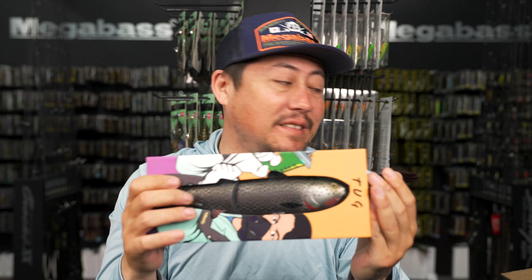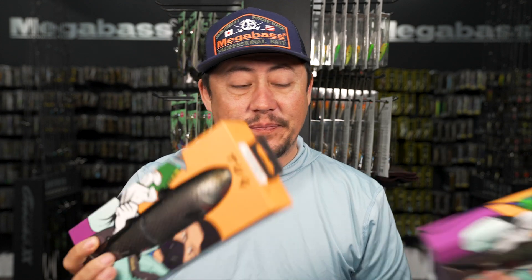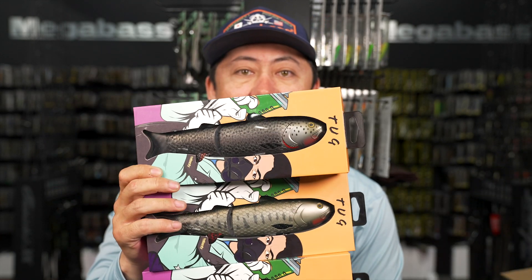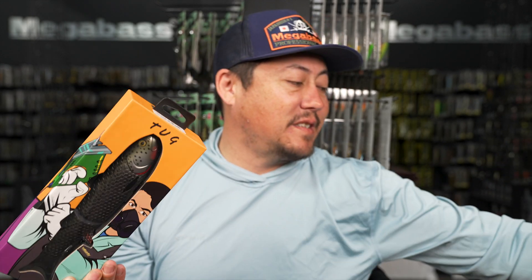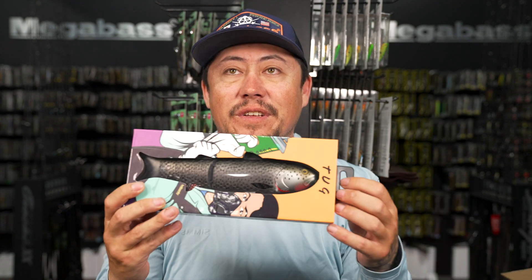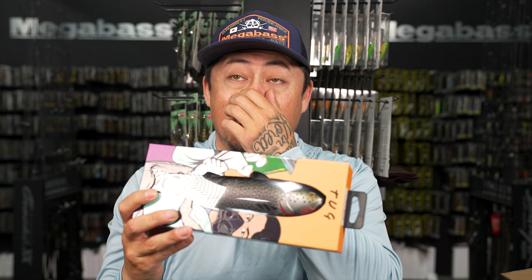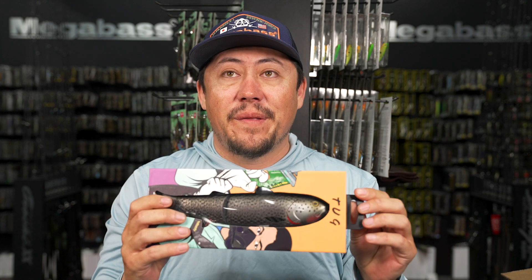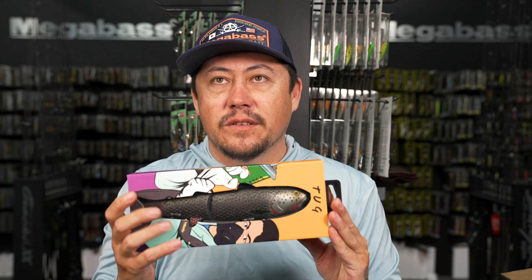We sold out of these really fast the last time. In stock now in all colors. This is the bait I'm most looking forward to using this year when it starts getting warm again. Don't let me find some stripers in a boiling pattern - they're going to murder this thing.